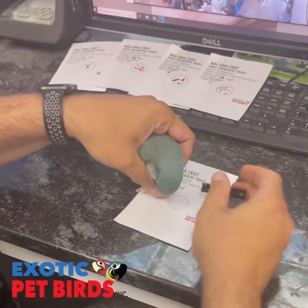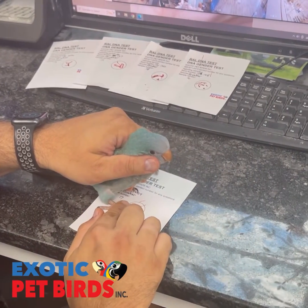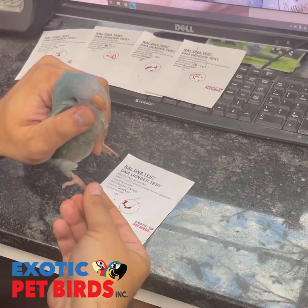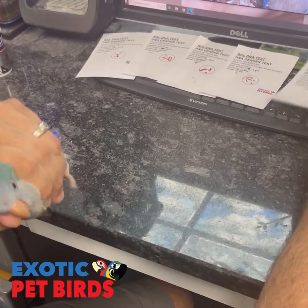Then we just repeat the process. Today we did over 50 DNAs. We do DNAs and blood work all the time here. The DNA testing is a gift to you guys for buying your bird from us, so that you will know if you've got a boy or a girl.